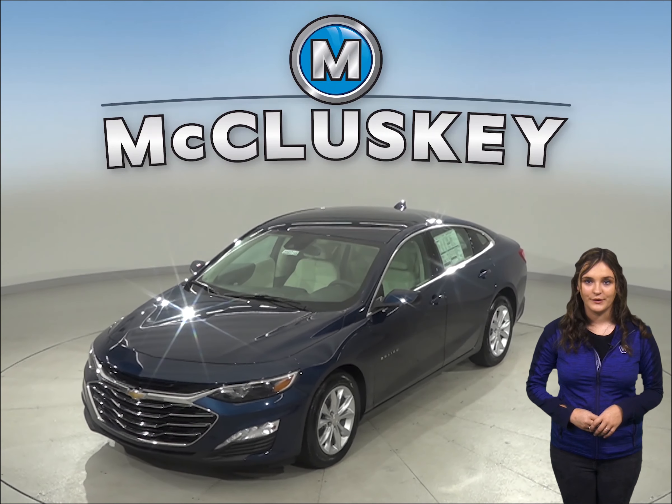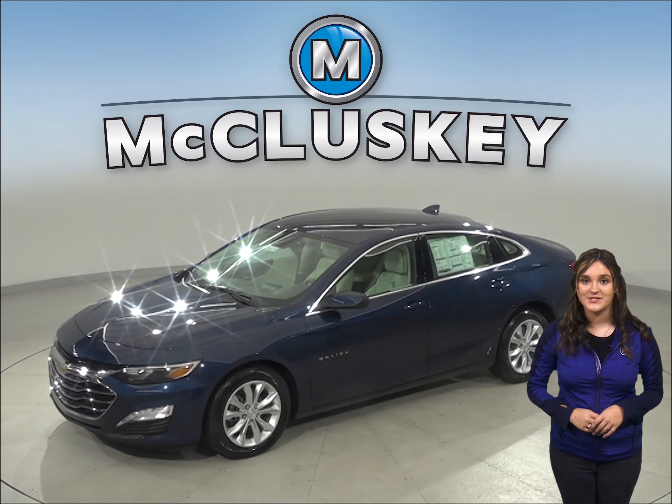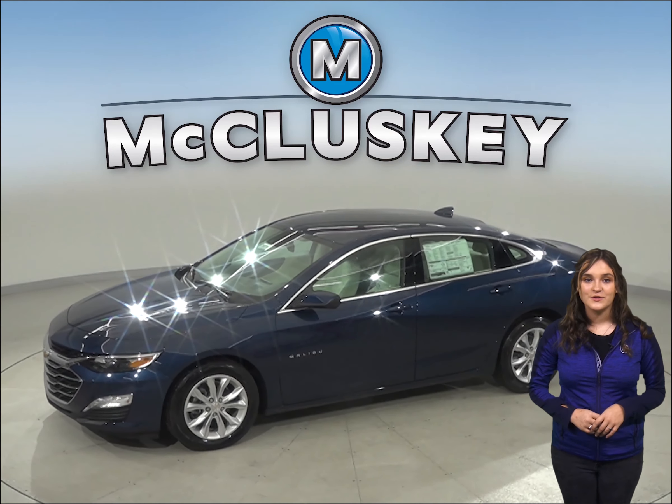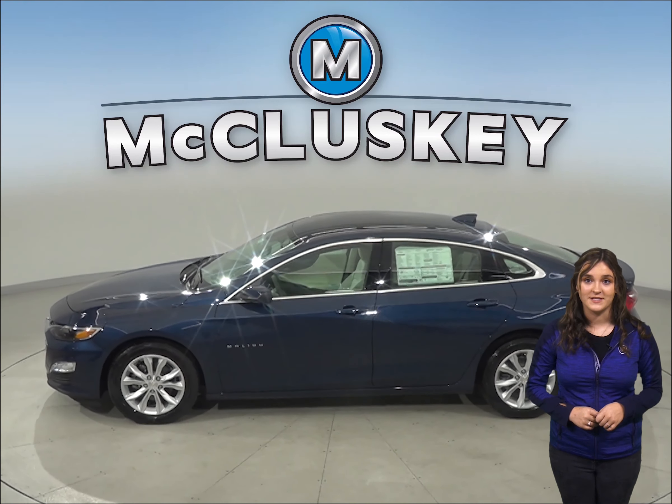Has the 2020 Toyota Corolla been on your mind? Well, change your mind to this 2020 Chevrolet Malibu. The 2020 Chevrolet Malibu has all the bells and whistles to be your perfect everyday driver.